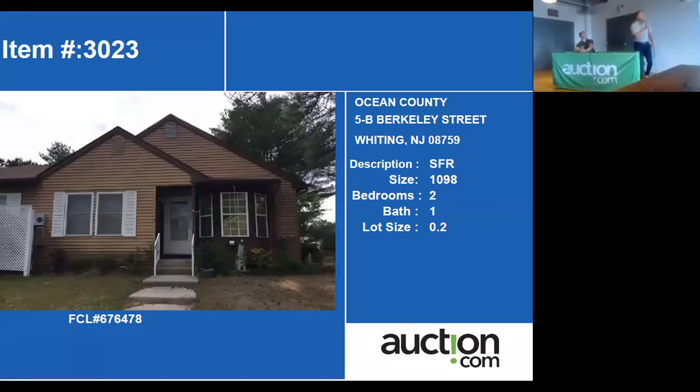The next property on our list is 5B Brookly Street in Whiting, New Jersey. This is also a smaller home — it's a ranch, around the 2090s. So a few-bedroom, one-bath. Let's go ahead and check this out today.